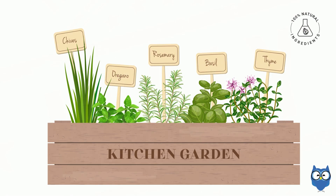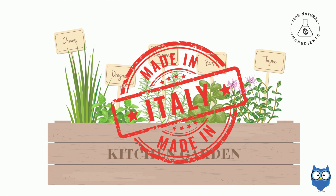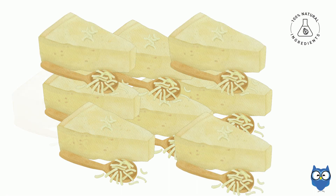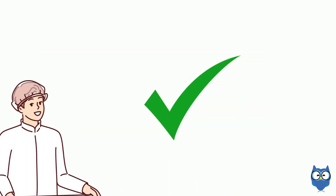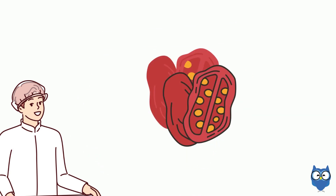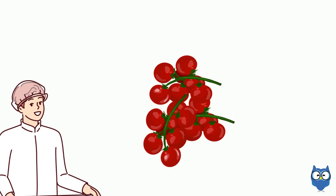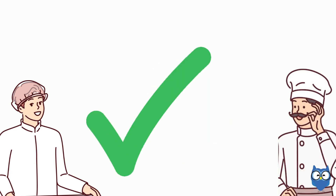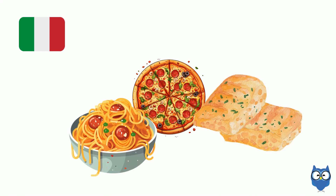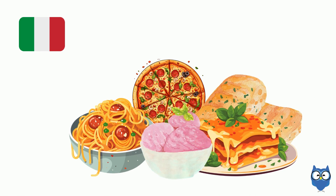Excellent. Remember, fresh ingredients are key in Italian cuisine. Don't be afraid to use a little extra of the good stuff, like the Parmigiano-Reggiano. Thanks, Chef. We were also wondering if we could substitute some dried tomatoes with fresh cherry tomatoes.